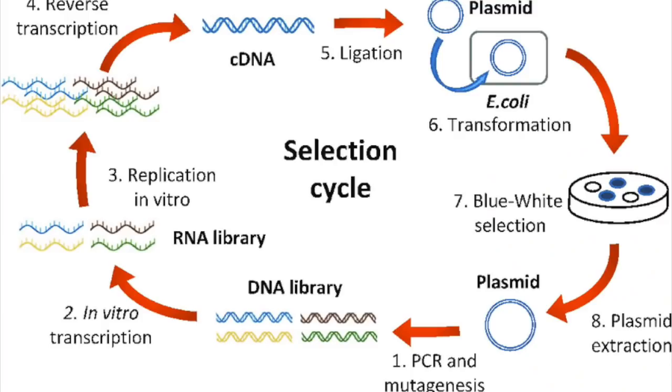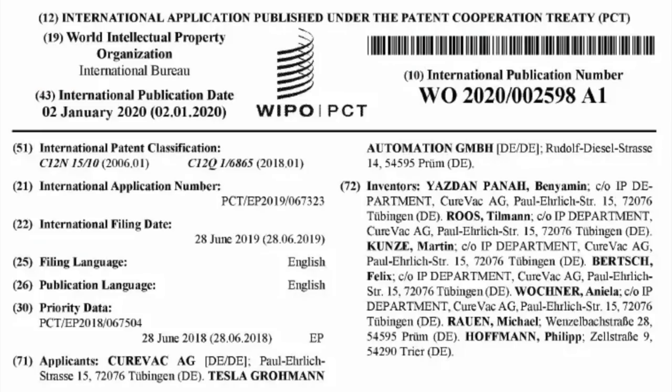With Tesla's new machine, this allows companies to repetitively use DNA templates instead of throwing the template away after using it once. This was displayed in a patent filed in June 2019, and since then the technology has been developed for over a year.